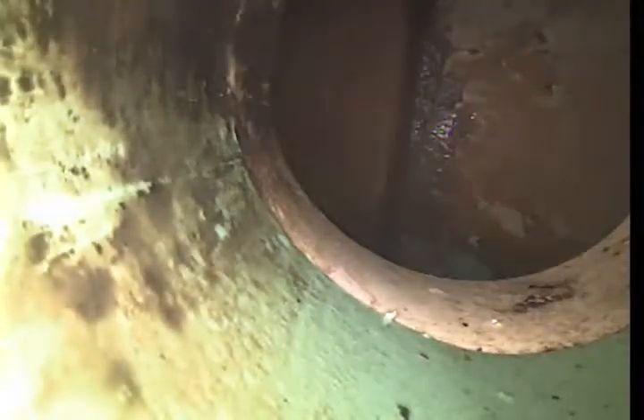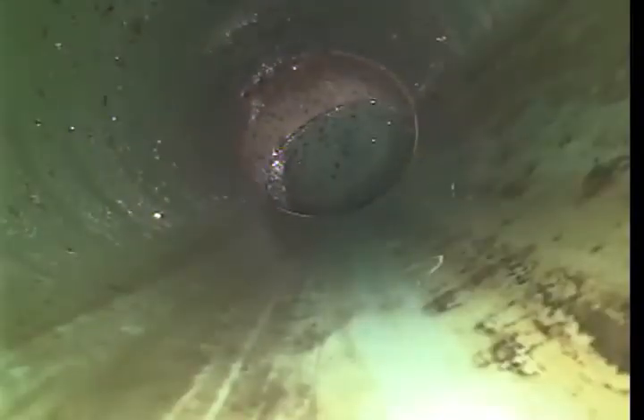Right here I've got the city sewer. I'm going to start pulling back. This line is green PVC and in very good shape.